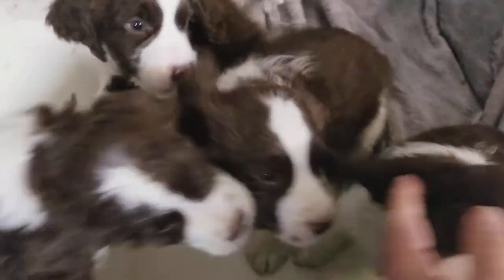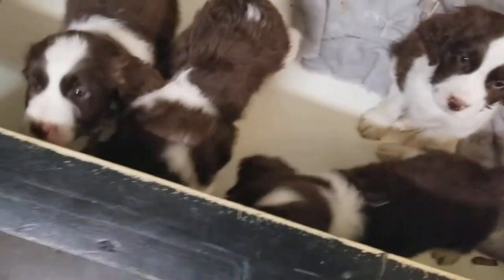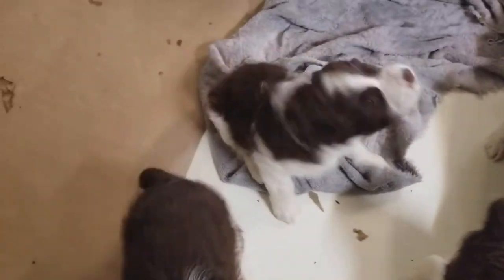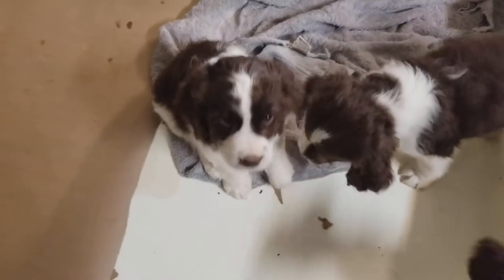And that leaves puppy number three right down here in the bottom. Here's puppy number three — right there. And like I said, they're all doing wonderful.